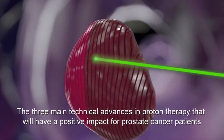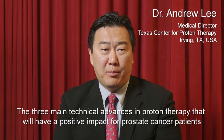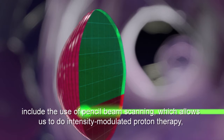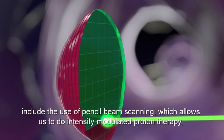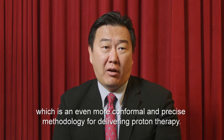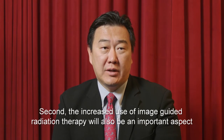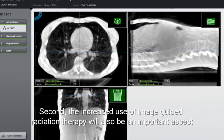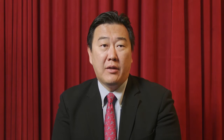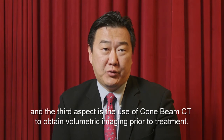The three main technical advances in proton therapy that will have a positive impact for prostate cancer patients include: first, the use of pencil beam scanning, which allows us to do intensely modulated proton therapy — an even more conformal and precise methodology. Second, the increased use of image-guided radiation therapy. And third, the use of cone beam CT to obtain volumetric imaging prior to treatment.